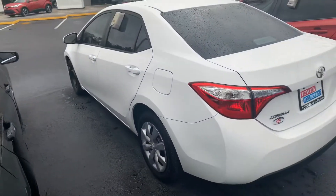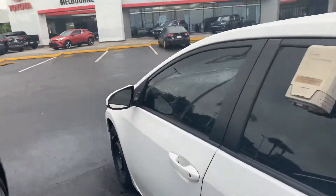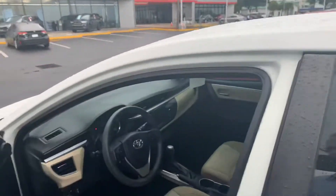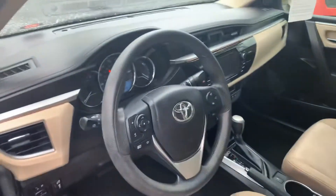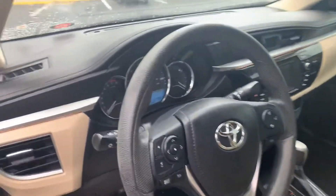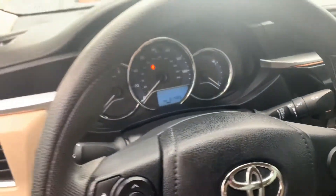It's been completely inspected and serviced. Check out the inside here — it does have the voice-activated Bluetooth, backup camera. There are the miles on it.